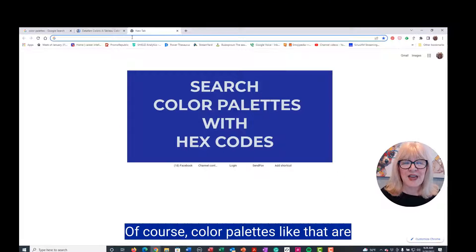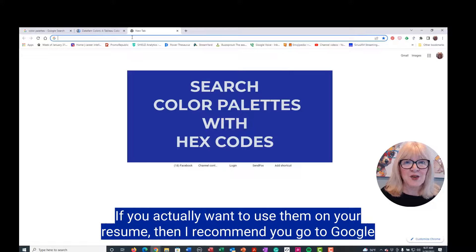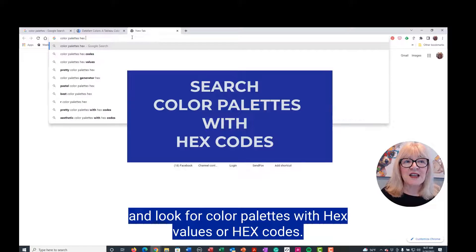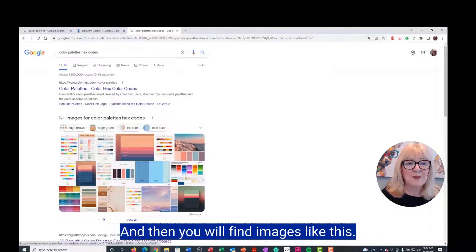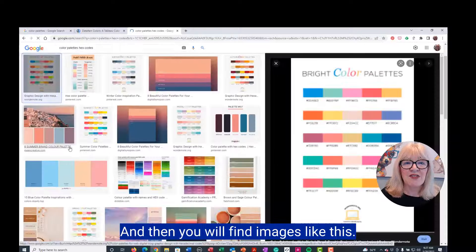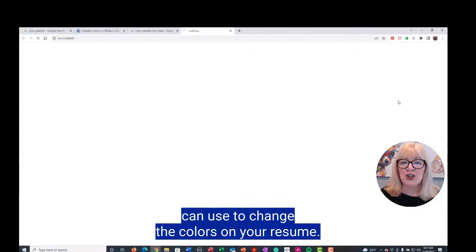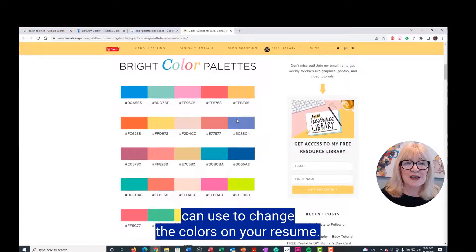Color palettes like that are beautiful, and if you want to use them for inspiration, that's great. If you actually want to use them on your resume, then I recommend you go to Google and look for color palettes with hex values or hex codes. You will find images like this, with hex codes that you can use to change the colors on your resume.